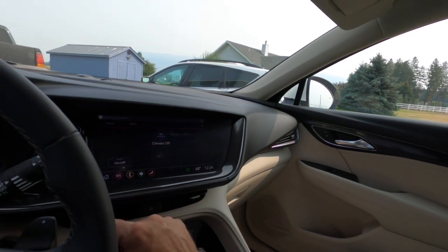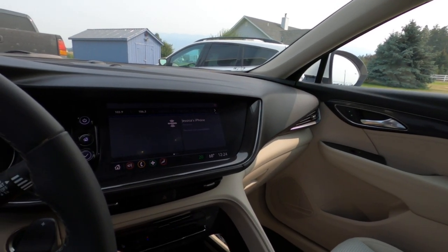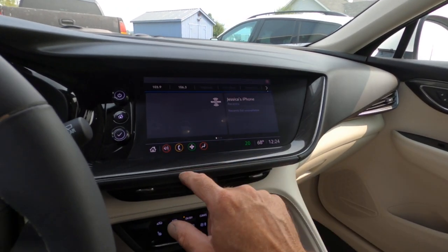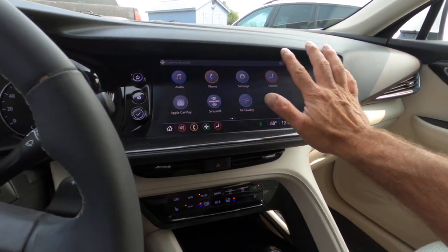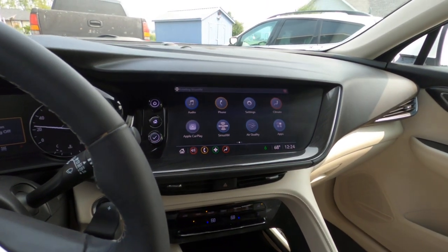Oh, I should show you — when you start the car you get this really cool Buick display that lights up right there on the instrument cluster when you fire it up.